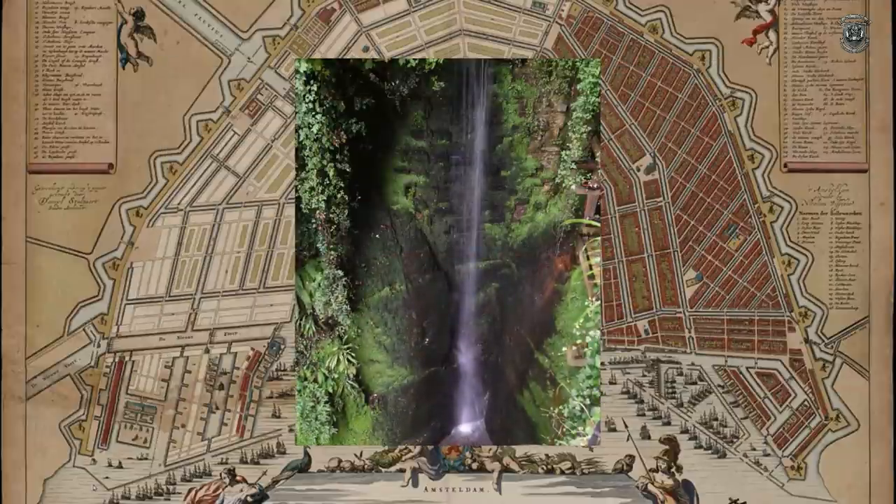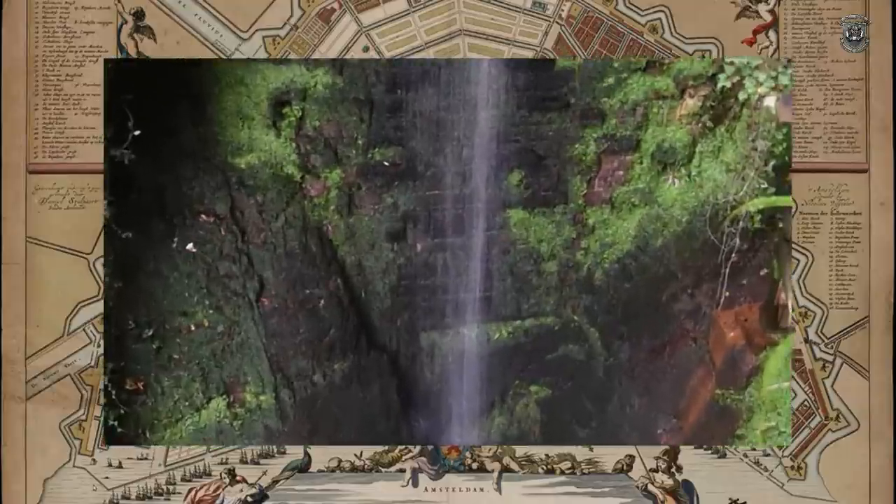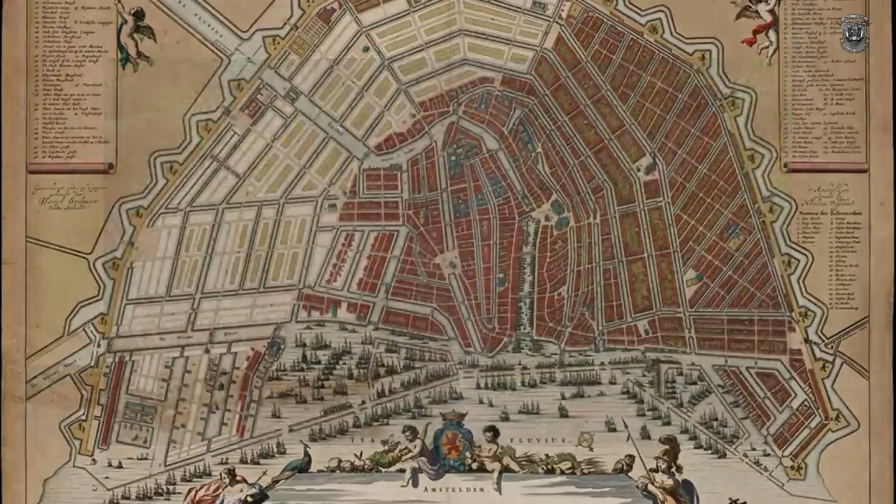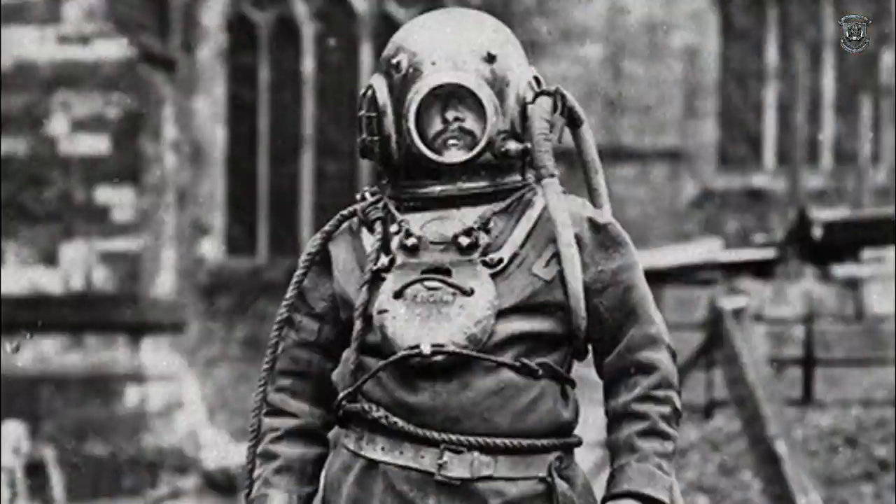I just want to chuck this one in — zoom in and you can see brickwork right underneath the waterfall. I like to do a bit of comedy so I thought I'd throw that one in there.